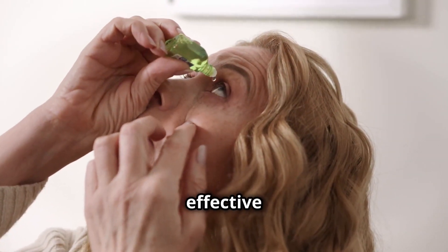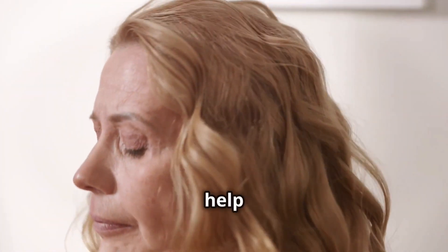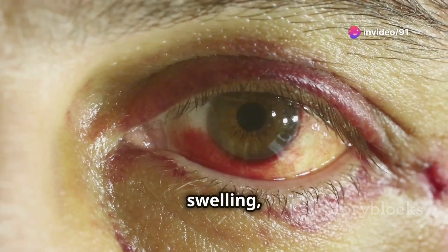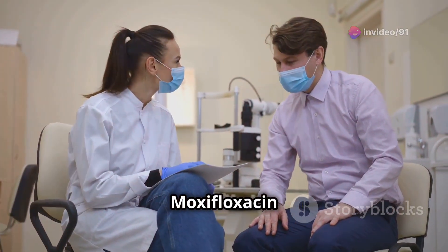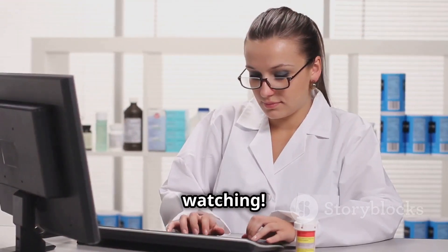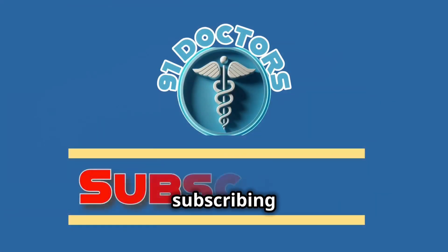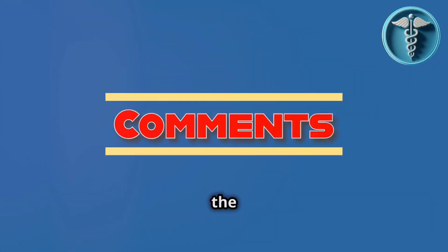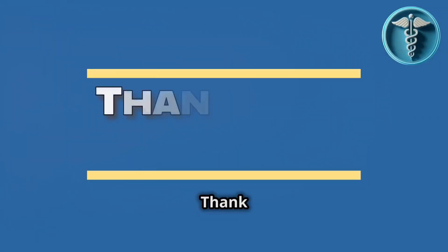Moxifloxacin eye drops are a highly effective solution for bacterial eye infections, providing targeted relief to help restore your eye health. If you're experiencing symptoms like redness, swelling, or discharge, speak with your healthcare provider to see if moxifloxacin is right for you. Thank you for watching. If you found this video helpful, please give it a thumbs up and consider subscribing for more health insights. Have questions? Drop them in the comments below. We're here to help you stay informed and healthy.